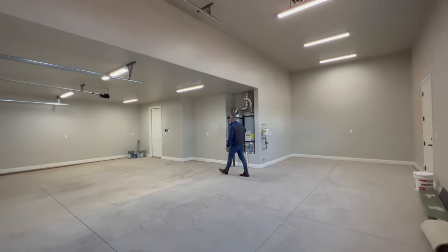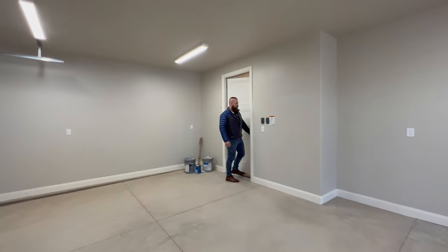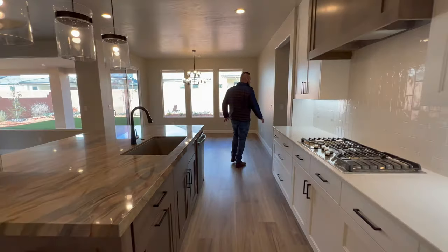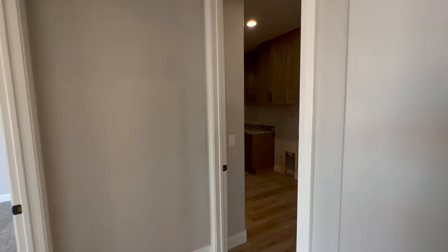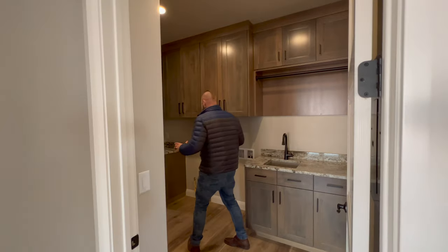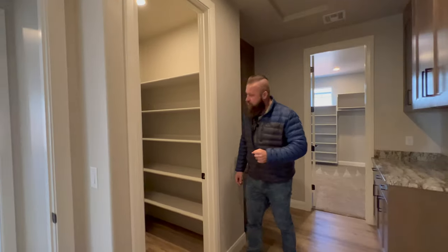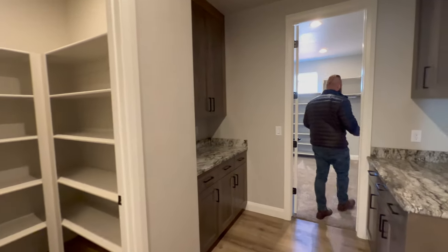This property has two water heaters, because for a property that size with four people taking showers it is really nice to have extra hot water. On the other side of the kitchen we have this massive laundry room. Beautiful granite countertops, lots of upper and lower cabinets in this space, and then we have another area to store stuff — a really large, fully shelved closet and more counter space.